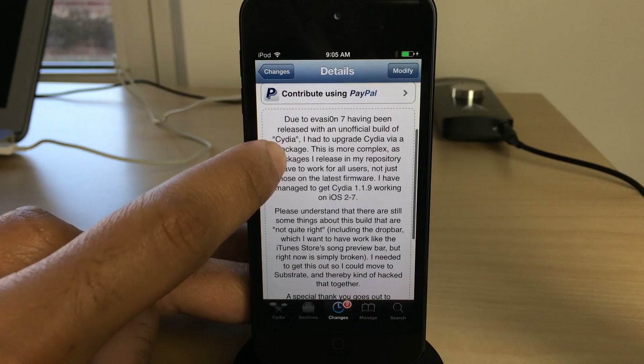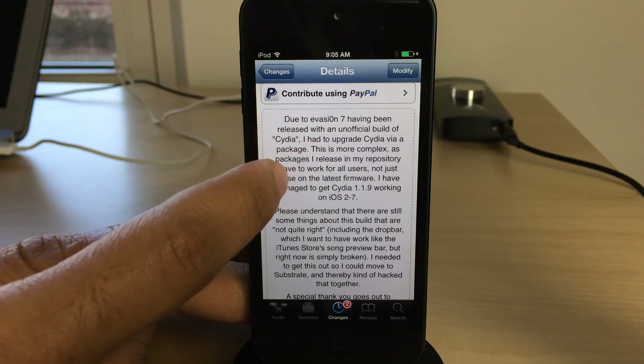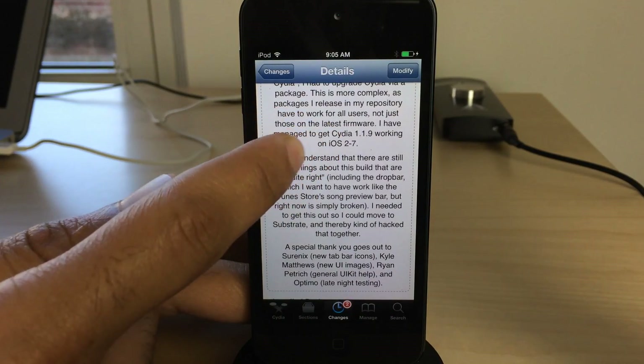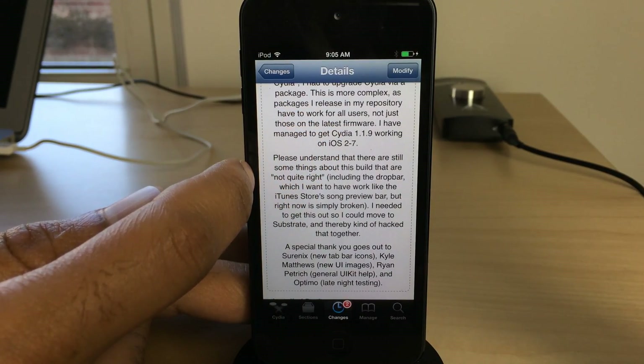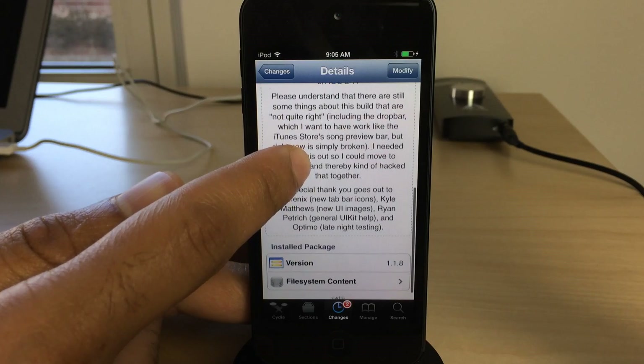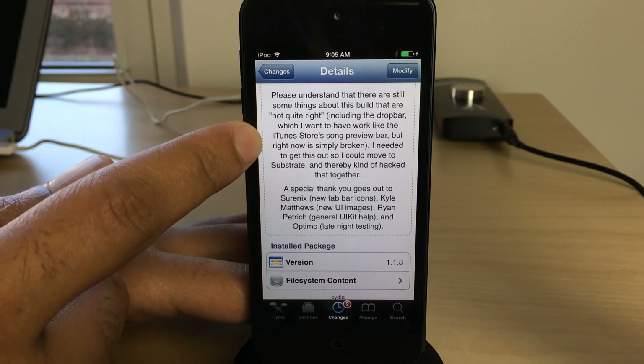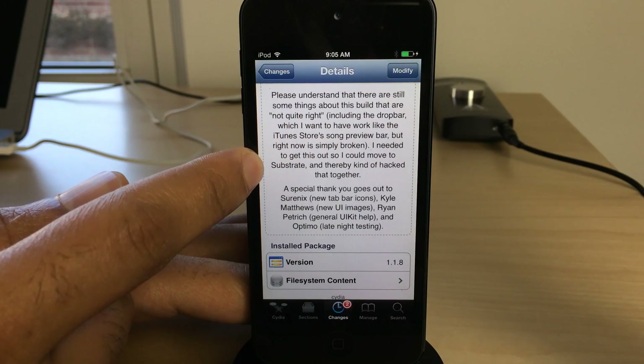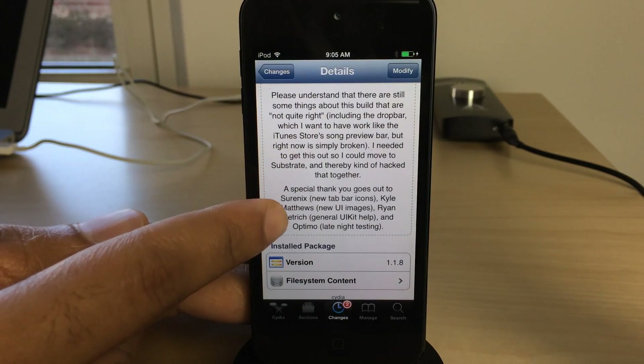Here is Saurik's explanation as to why things are as they are — what the update requires, what's included, what's not included — and the fact that he's still working on getting everything looking and working exactly like he wants it to. So this is not the final update to Cydia, but it is a huge step in the right direction.